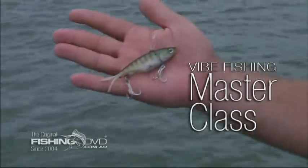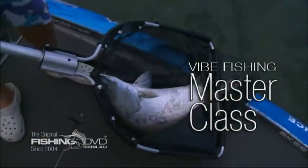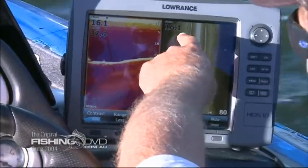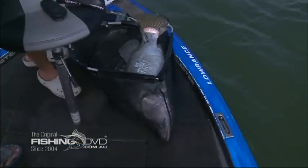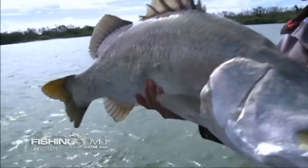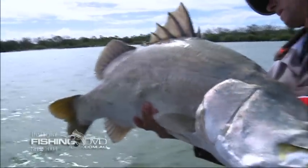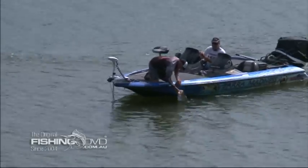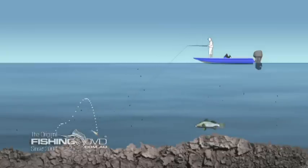There's no doubt that the soft vibe phenomenon has taken Australian fishing completely by storm. From bass, golden perch and murray cod to flathead, threadfin salmon and mangrove jacks, these amazing lures are catching just about everything that swims in our waters. Watch and learn now as two of the finest exponents of soft vibing in the country today show you exactly how it's done.